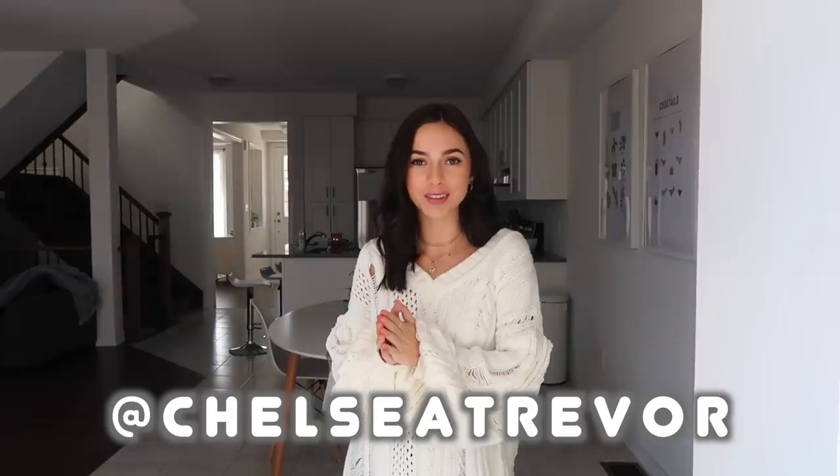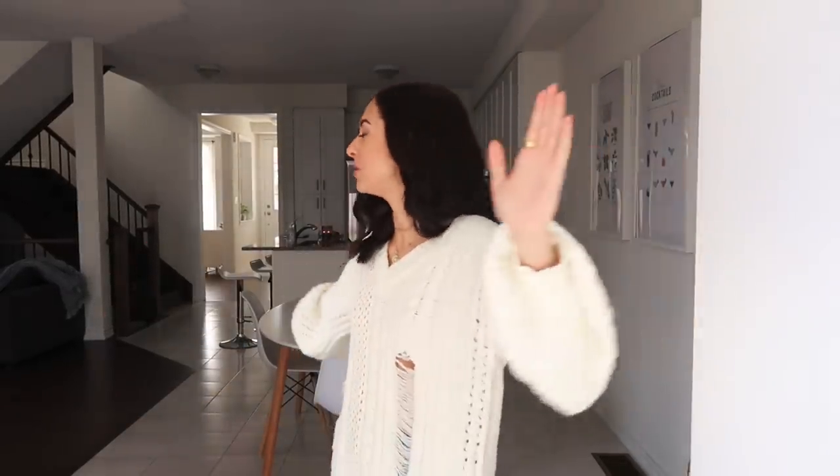Hello everybody and welcome back to my channel! You guys voted for me to do a house tour, so this is the house I'm currently living in. I'm really happy to be here — finally not living at my parents' house. I'm just renting, I don't own this house, just a disclaimer for people who might be wondering.